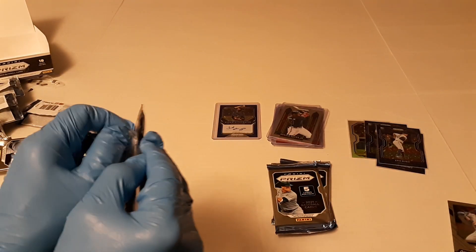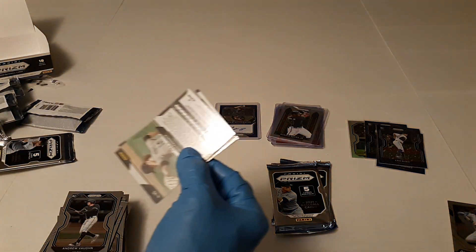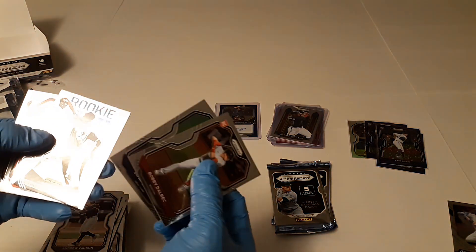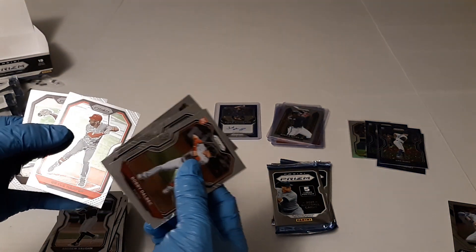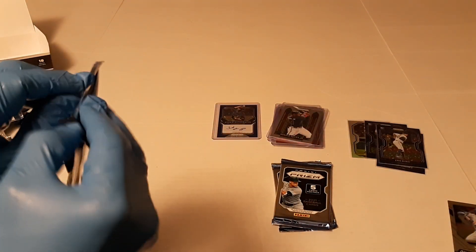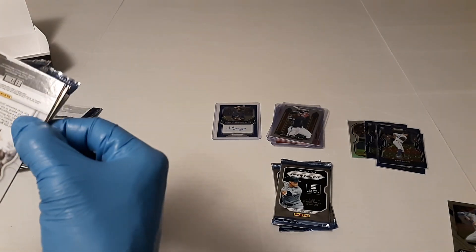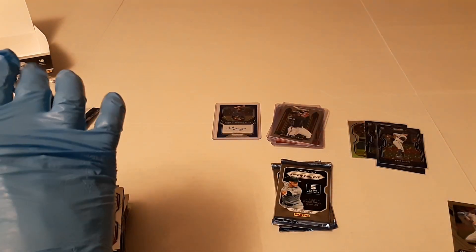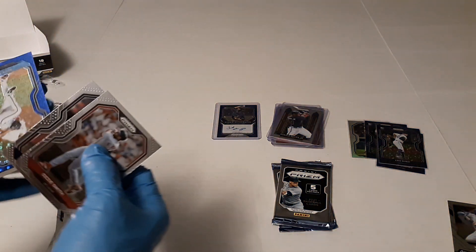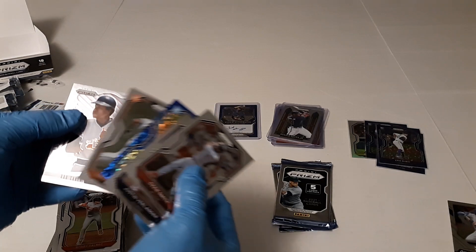Next pack. Got Bobby Dalbec, DJ LeMahieu, Tristan McKenzie rookie class, Bryce Harper, Chris Paddack. Three packs left. We got Ozzie Smith, Justin Verlander. There's a Nick Neidert and that one is numbered 189 of 199. There's Louie Alexander Basabe and old school Rod Carew.